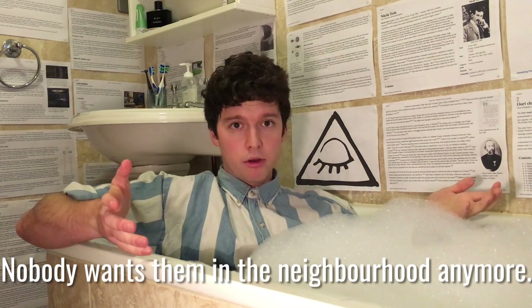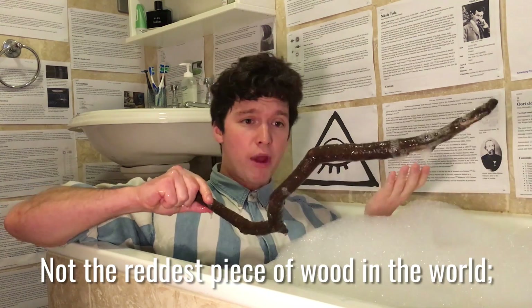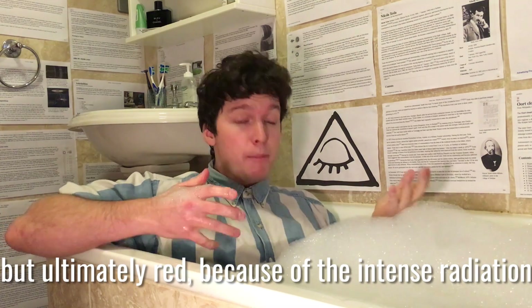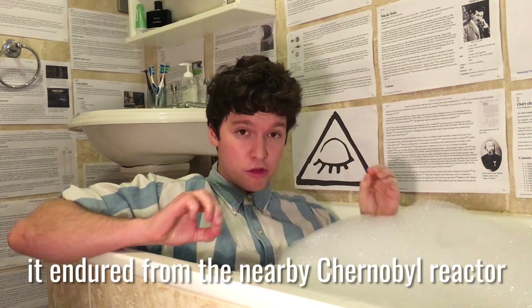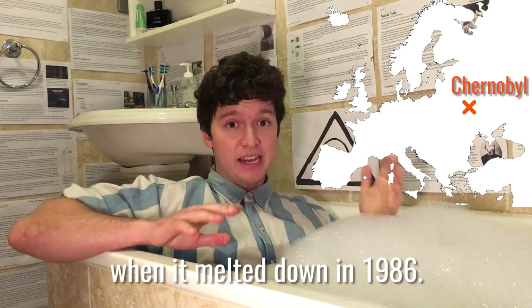Nobody wants them in the neighborhood anymore. Here's a piece of wood from the Red Forest — not the reddest piece of wood in the world, more like a sort of gingery yellow color — but ultimately red because of the intense radiation it endured from the nearby Chernobyl reactor when it melted down in 1986.